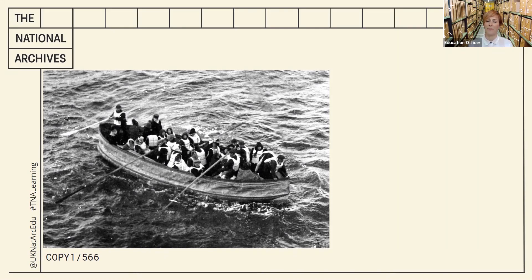So what do we know? This is a lifeboat without much modern technology. The black and white image and the people in the boat are mainly women. Does that support or challenge your suggestion?